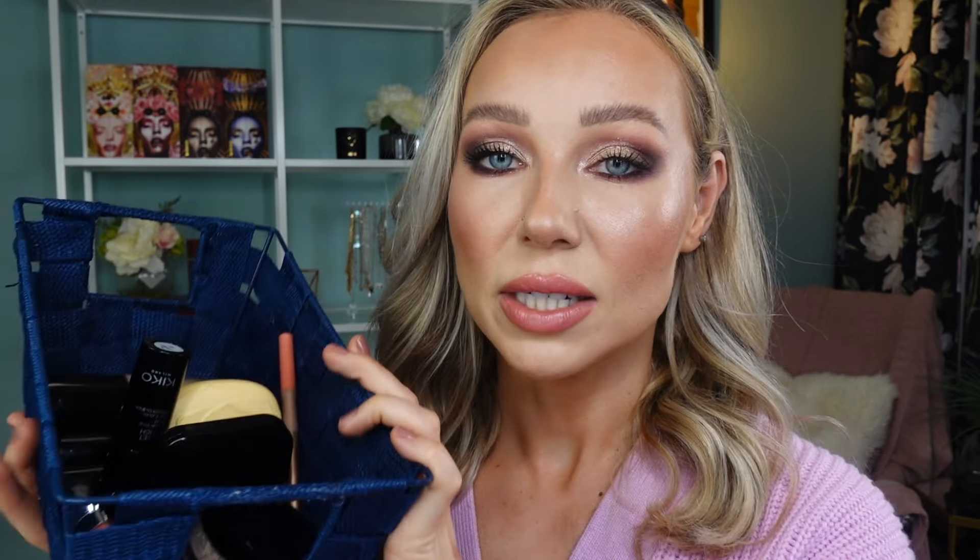I have a basket full of Kiko Milano products — I did a dedicated video already live on my channel. Kiko Milano is an Italian beauty brand; products are made in Italy and well under $20, yet they perform like high-end. The standout surprise was their Unlimited Foundation — I was nervous about it but it's gorgeous. It wears beautifully, gives a little hydration, and looks stunning on skin.